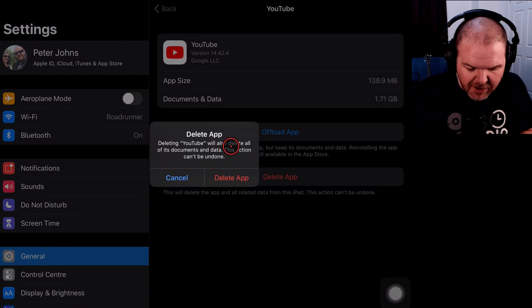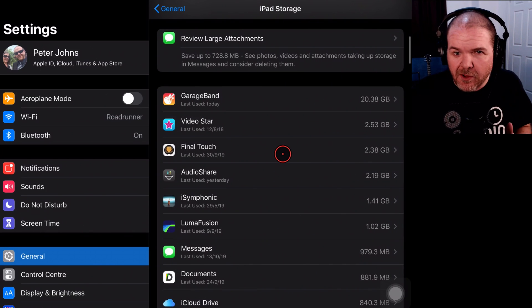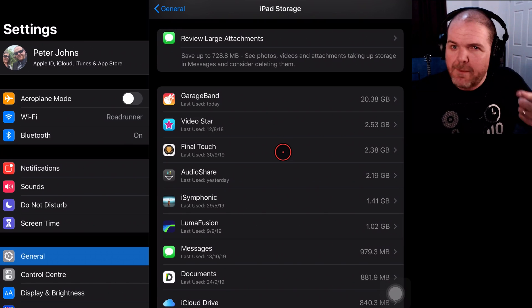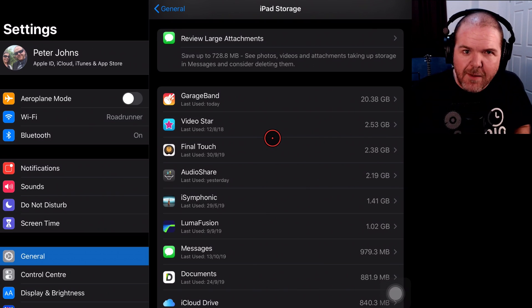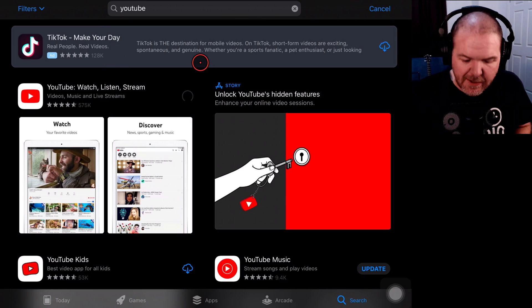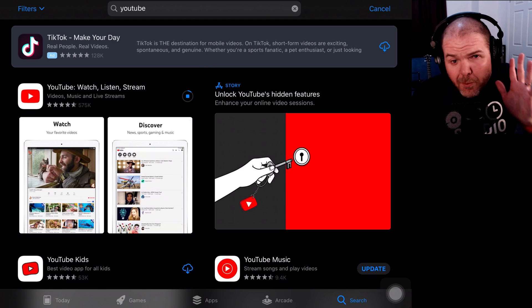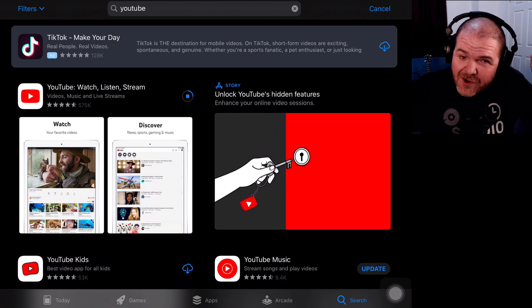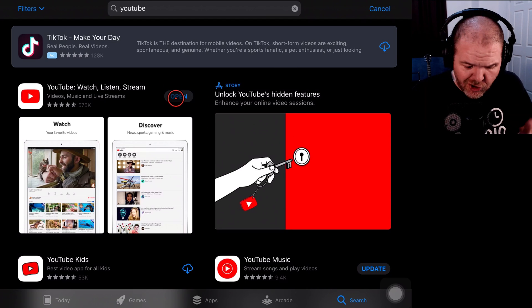So we're going to tap Delete App — YouTube is going to go, all its documents and data can go, can't be undone. Now if you have YouTube Premium and have downloaded videos you want to keep, clearly don't do this. But for most of us who are just browsing online, you can do this for Facebook, Snapchat, Instagram — any app that uses video will do the same thing. Now we jump over to the App Store, hit the search button, type in YouTube, and there it is. We've downloaded it before so we just tap the little cloud icon and it starts downloading. And don't do this when you're out using your mobile data — it's better to do it at home on your home internet connection. There you go, done — tap Open and log back in with your Google or YouTube account.